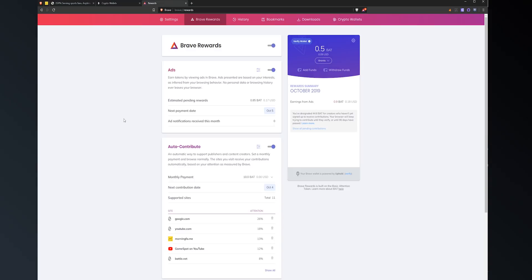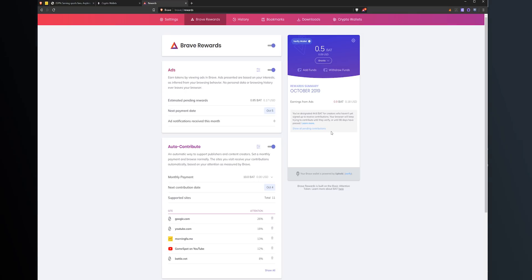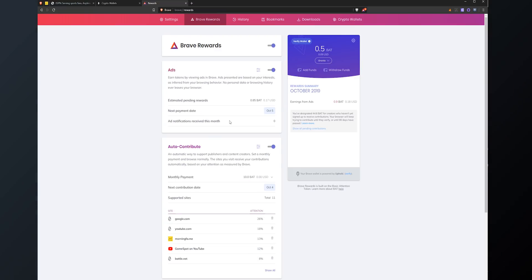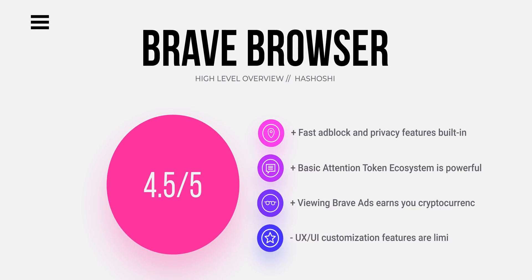The key feature that differentiates Brave Browser from the rest is that it offers the entire Basic Attention Token ecosystem. You can choose to watch advertisements on your Brave Browser that are targeted to you anonymously, so you're not sacrificing your personal information to earn a cryptocurrency token called Basic Attention Token. In turn, you can use that token to pay your favorite content creators online, or in the future, withdraw it and earn money yourself by watching online advertisements — instead of Google taking all the revenue, you get to take it and use it how you want. I've left a link in the description below — I highly recommend you give it a try.